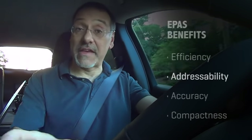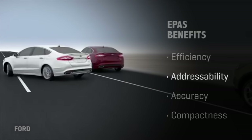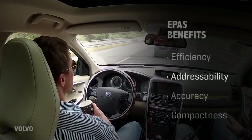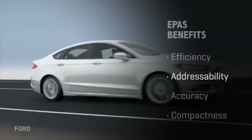Next up is addressability. Because it's an electric component, it can be harnessed to the vehicle's control systems to automate things like automatic parking assistance, lane departure correction, and all kinds of things that are nudging into the area of autonomous driving. It can also be used in the background for cornering improvement and cornering control.